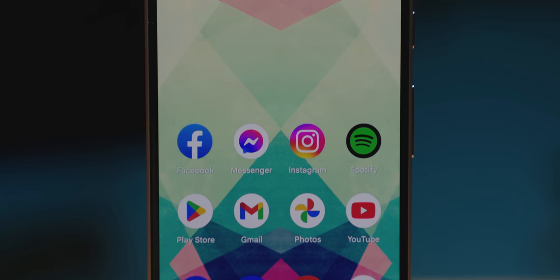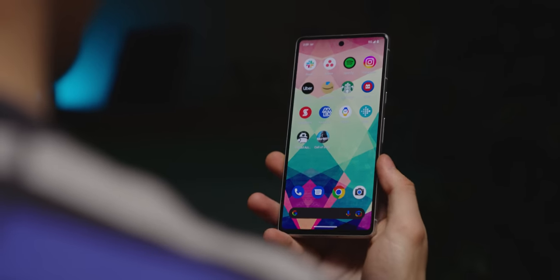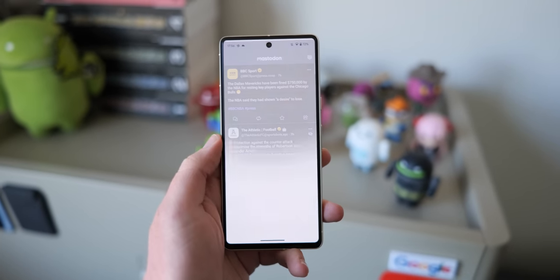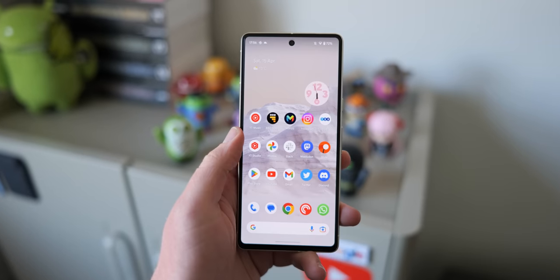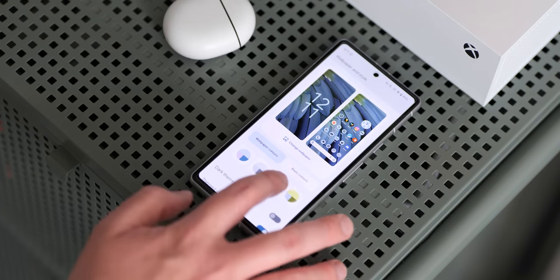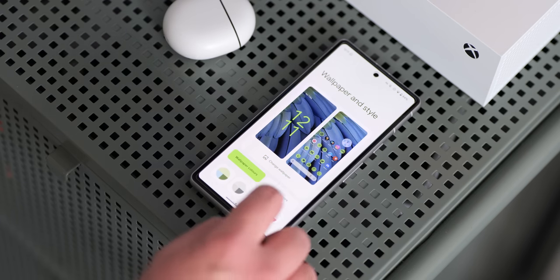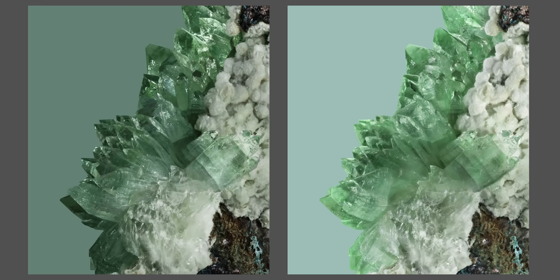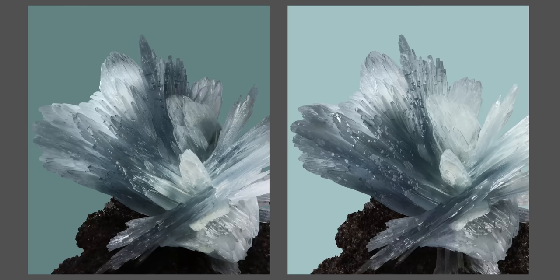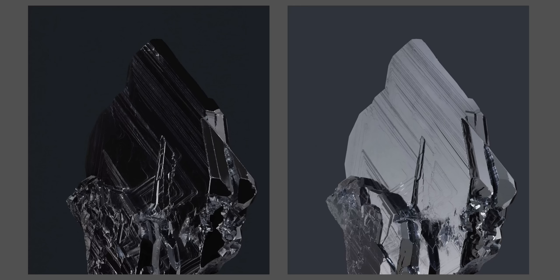The Pixel 8 will ship with Android 14, though nothing concrete in Android 14 points to extra Pixel-specific features yet. Android 14 includes modest upgrades since Android 13, including added Material You customization — not groundbreaking, but with some long-overdue quality of life improvements. Official wallpapers for the device have been revealed; Google is moving from animals and birds to minerals this year. Light and dark versions hint at the device colors: haze, jade, licorice, and peony.